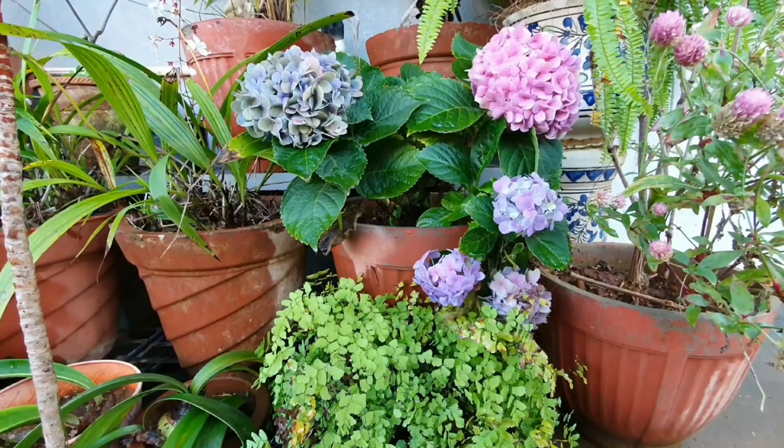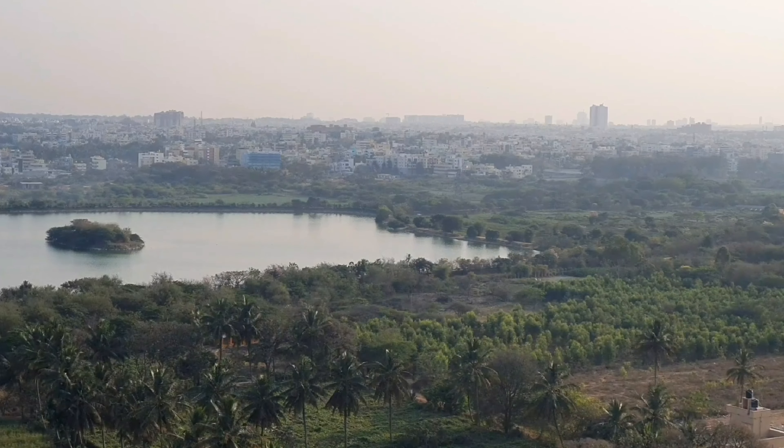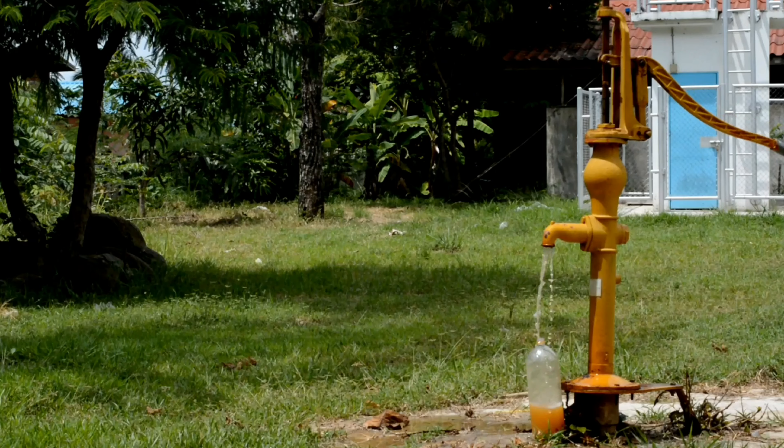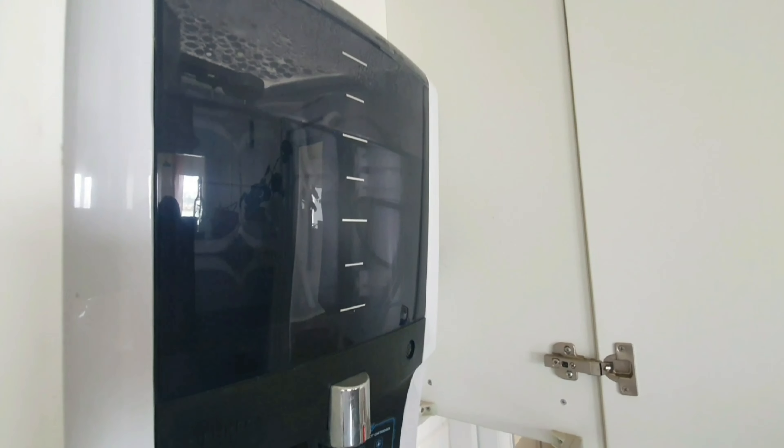Hello everyone, welcome to Urbanscape Gardening. In this episode, looking at the drought situation in the city, I will tell you how to use the RO water and will also give you a list of plants that don't mind RO water and others that do.